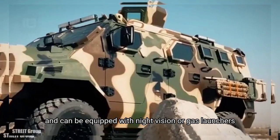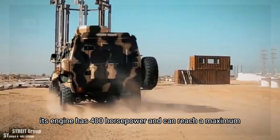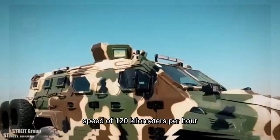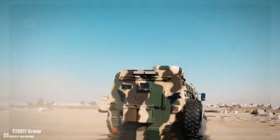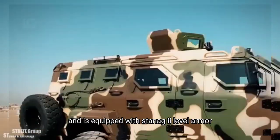It can be equipped with night vision or gas launchers. Its engine has 400 horsepower and can reach a maximum speed of 120 kilometers per hour. It has a range of 800 kilometers and is equipped with STANAG 2 level armor.